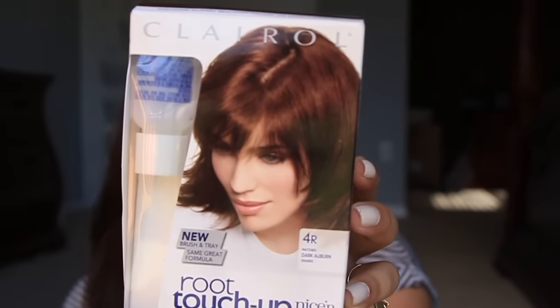Next is this Clairol Root Touch-Up — this one is in dark auburn. I actually really need to redo my hair all over, but it did a good job touching up my roots. No matter what shade of brown or reddish-brown I go to, this always blends everything out. I really like that it does a good job and I can use it for multiple uses since I just put in the amount I need.